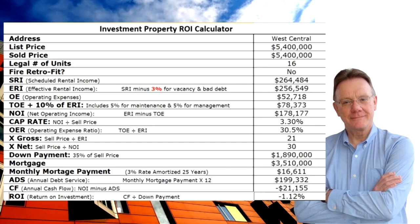Following a basic rule of thumb — and this is just a rule of thumb, not the final word — with a thirty five percent down payment representing one million eight hundred ninety thousand dollars, that gives us a mortgage of about three point five million. The annual debt service at a rate of three percent comes to almost two hundred thousand dollars. So with the NOI and the annual debt service, that gives us a negative annual cash flow of twenty one thousand dollars and a negative ROI of just over one percent.